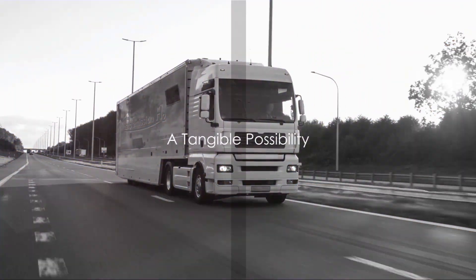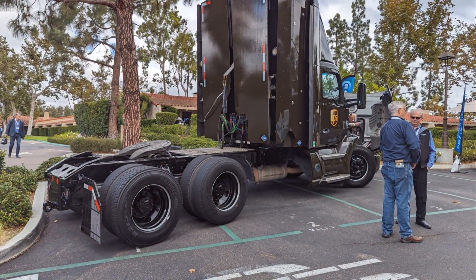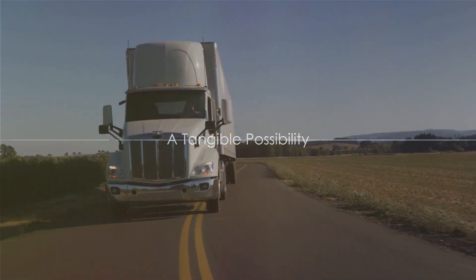Imagine a world where semi-trucks are powered by waste. No longer would they be the carbon-heavy monsters of the road. Instead, they'd be cleaning up our atmosphere one mile at a time. It's not just a fanciful dream — it's a tangible possibility.